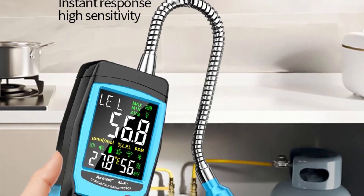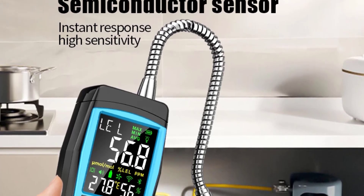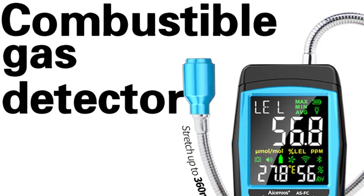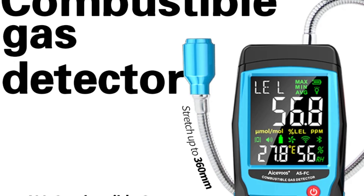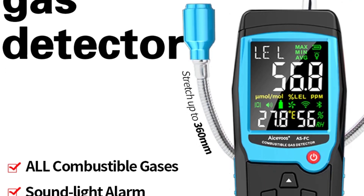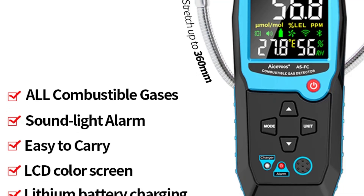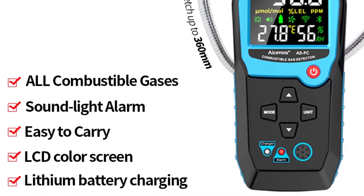Its accurate detection capabilities, user-friendly LCD display, and suitability for various settings make it a valuable addition to safety equipment. While it may have some limitations in range and sensitivity to environmental conditions, it remains a solid choice for ensuring safety in environments where gas leaks could pose a risk.